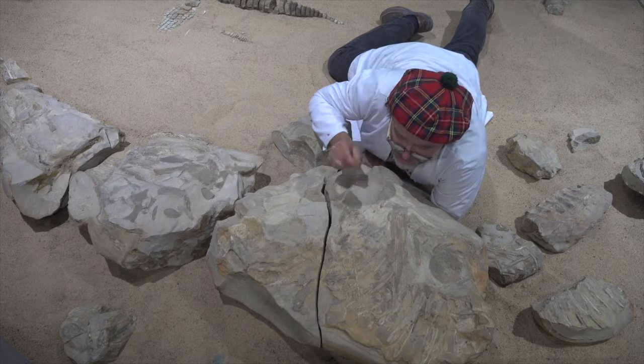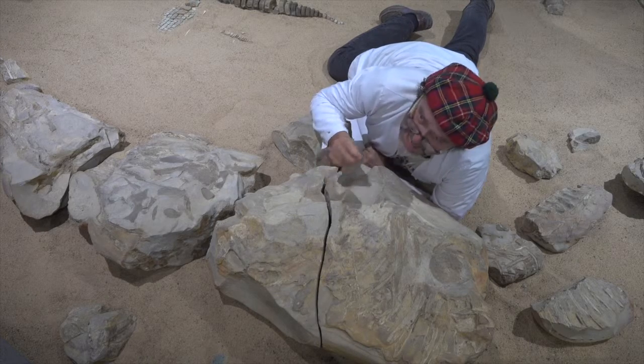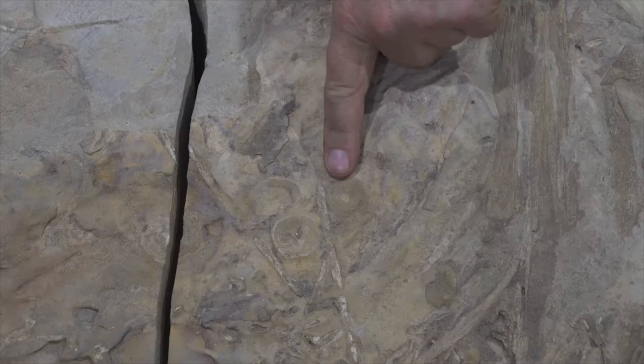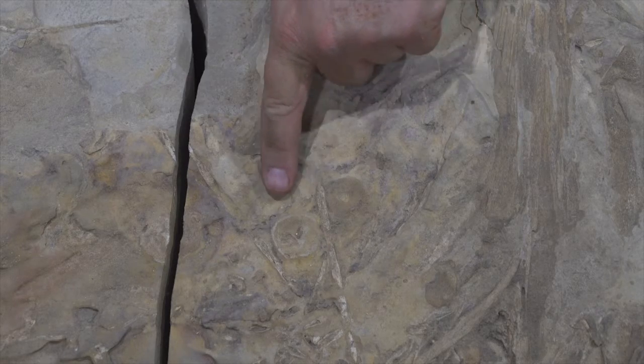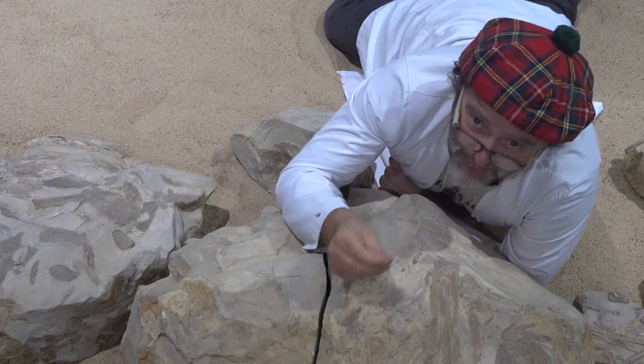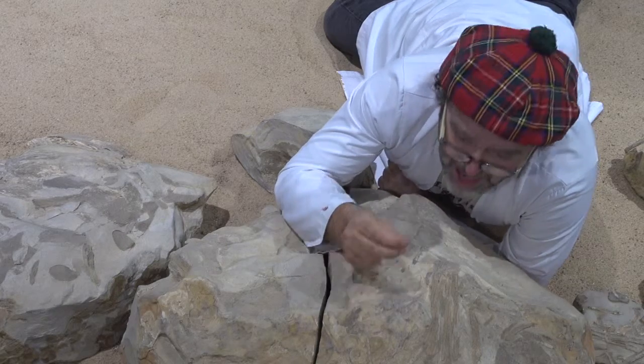This here is an ichthyosaur that was found on a grazing property, much as it is here in Richmond. But have a look here — right here are the vertebrae of a young ichthyosaur. And what it tells us and reminds us is, of course, that ichthyosaurs gave birth to live young.